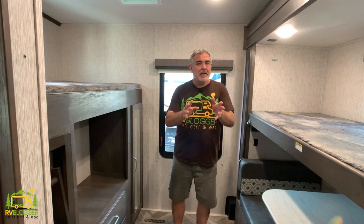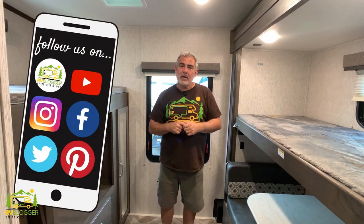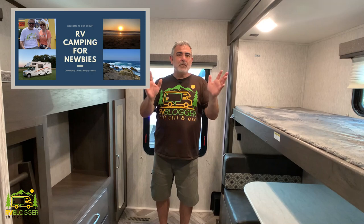This one has a bunkhouse with a really cool dinette setup we've never seen before. Welcome back to the channel if you've seen us before, and welcome aboard if this is your first time. We make tons of videos all about RVing and have a website at rvblogger.com with hundreds of articles. We also have a Facebook group called RV Camping for Newbies — it's for everyone interested in RVing.